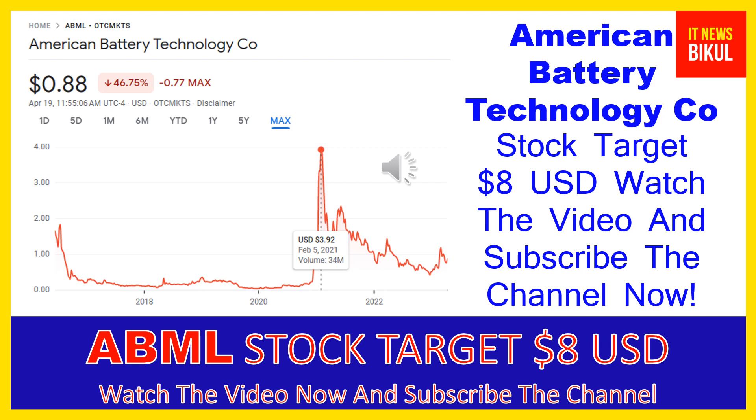Just hold for the next one or two years. After one or two years, ABML stock can trade at 8 USD level. If you have not subscribed to my YouTube channel, please subscribe now, because I will make new good stock videos for you that will give you more good returns in coming days. Please subscribe my YouTube channel now. Thanks for watching.